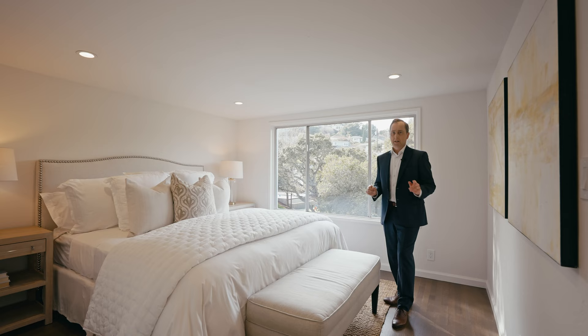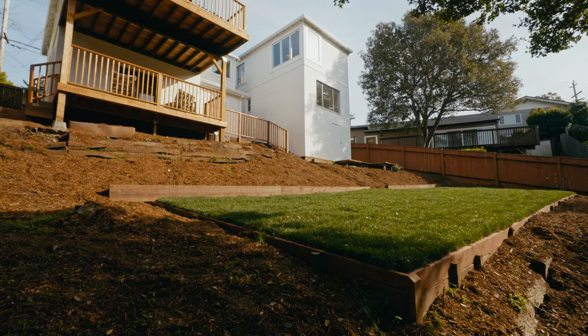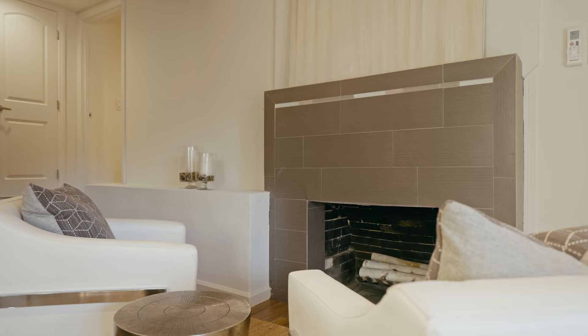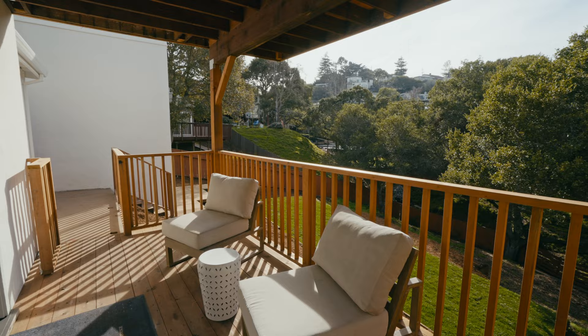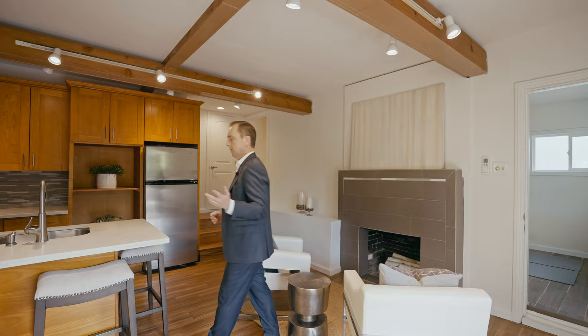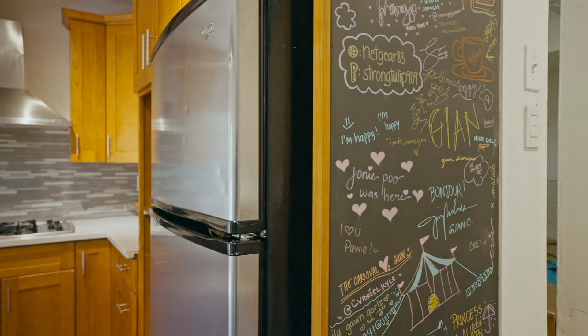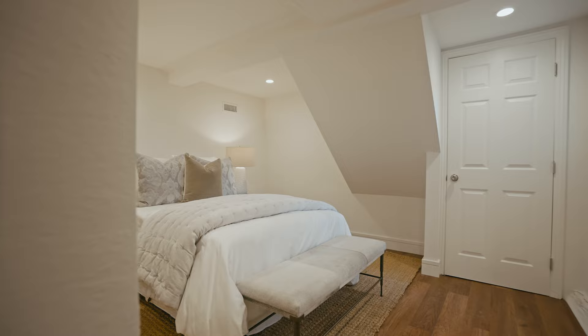Next we're going to take a look at the accessory dwelling unit. We've got a nice focal point fireplace right behind me and I really like these beams on top here that add a lot of ambiance. I also like this deck as you enter the space — it has a sitting area and you can look out onto the leafy views in the rear yard. The kitchen is all updated and has nice countertops that look really nice with the tile backsplash. And there's a full bedroom, a full bathroom, and a laundry area in this space.